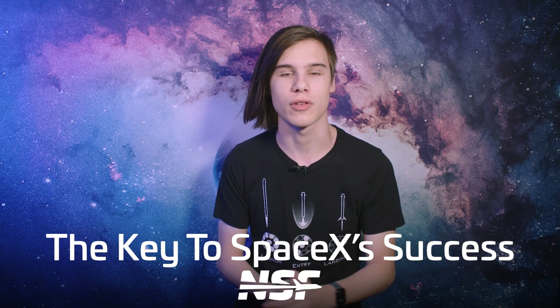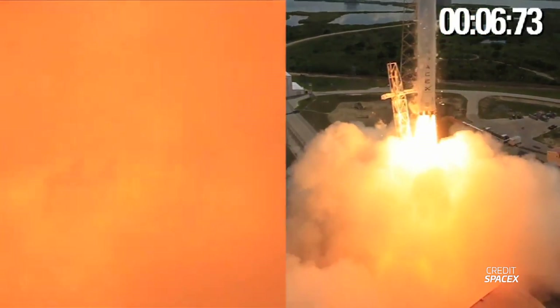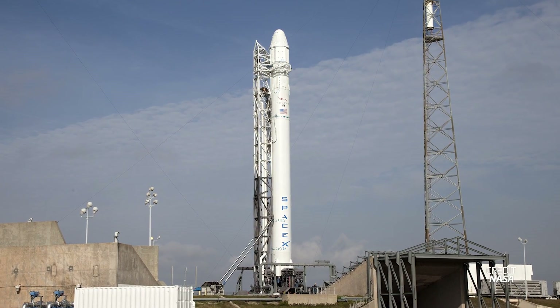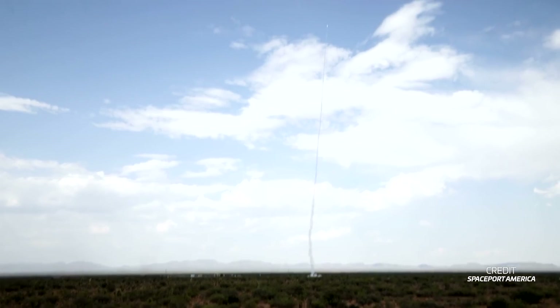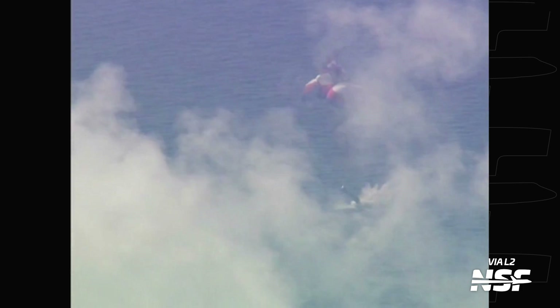Way back when, in the days when the Space Shuttle was retiring and expendable vehicles like Atlas 5, Delta 4, Ariane 5, and Soyuz were the prime spaceflight workhorses, a certain Elon Musk dreamed of making rockets reusable and thus lowering the cost of access to space. Some early Falcon 9 flights tested out using parachutes to recover the first stage, with a soft splashdown in the ocean, similar to the Space Shuttle's solid rocket boosters and, in more recent times, Rocket Lab's Electron. However, parachutes were nowhere near ideal — the first stages broke up in flight before the chutes could be deployed.